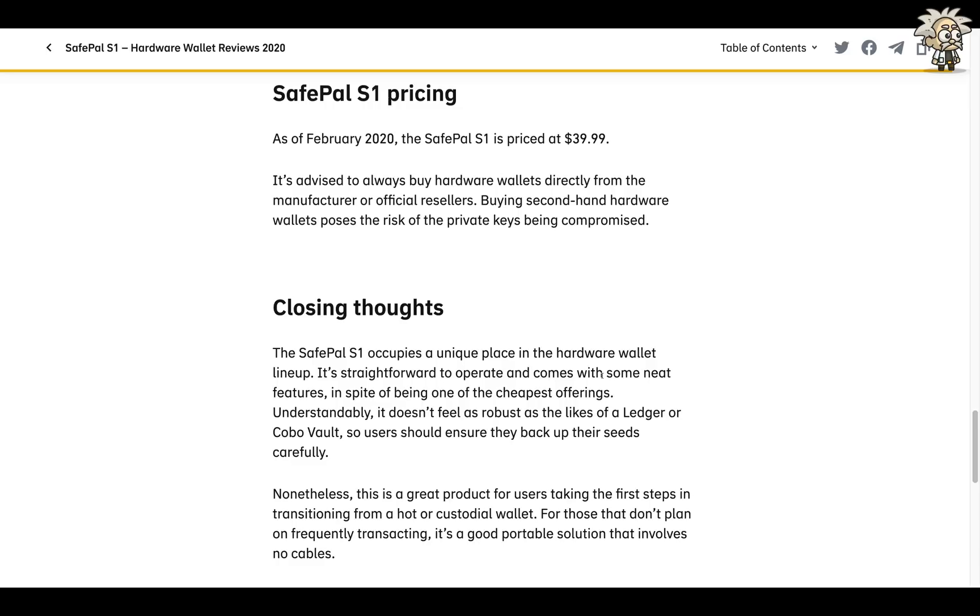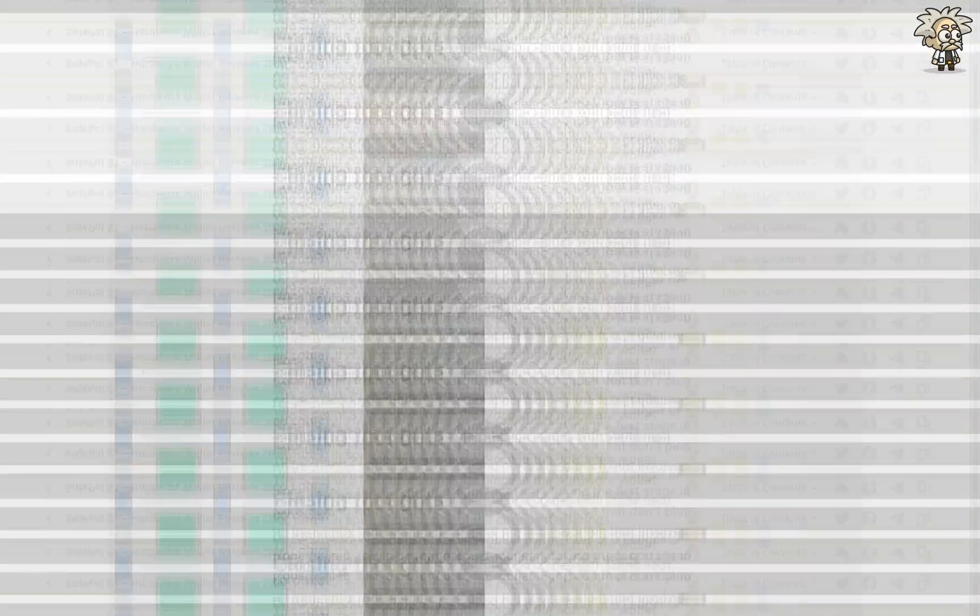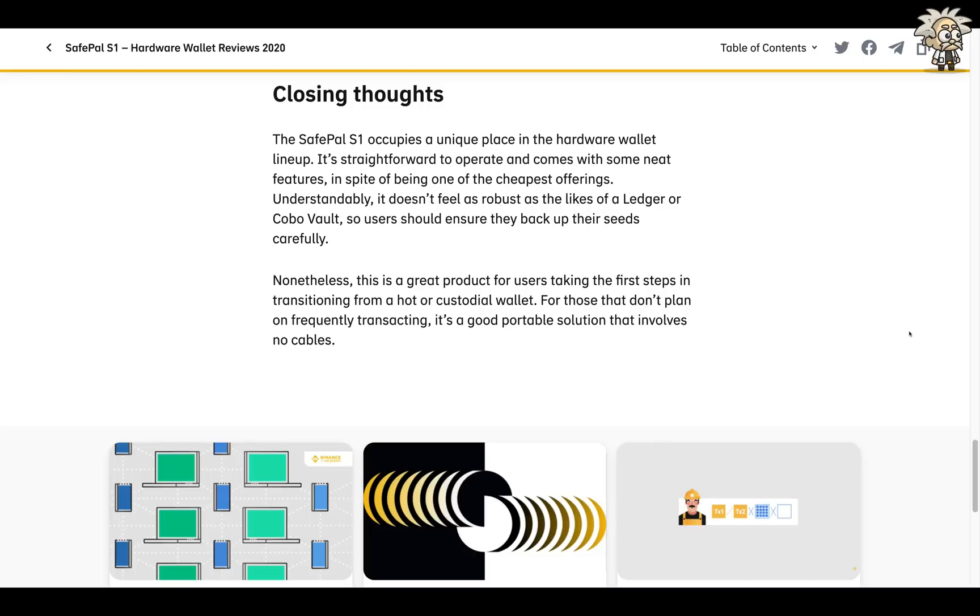In their closing thoughts: 'The SafePal S1 occupies a unique place in the hardware wallet lineup. It's straightforward to operate and comes with some neat features in spite of being one of the cheapest offerings. Understandably it doesn't feel as robust as the likes of a Ledger or Coldcard Vault, so users should back up their seeds carefully. Nonetheless, this is a great product for users taking their first steps and transitioning from a hot or custodial wallet. For those that don't plan on frequently transacting, it's a good portable solution that involves no cables.'